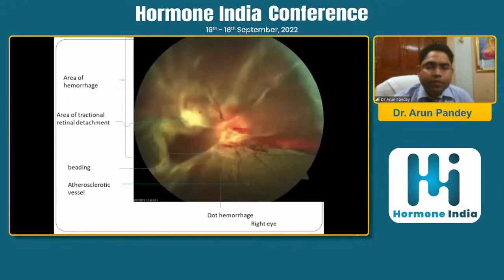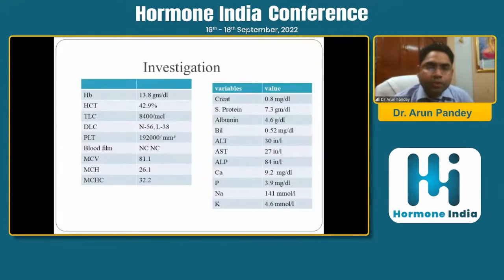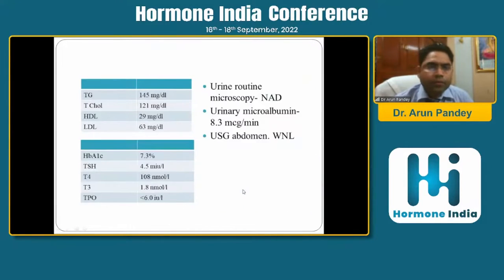His fundus photograph showed gross retinal detachment with areas of hemorrhage, beading, and atherosclerotic vessels. Fibrotic tissue could also be seen. His investigations were otherwise unremarkable, and his HbA1c was 7.3. Thyroid function was normal despite having thyromegaly.